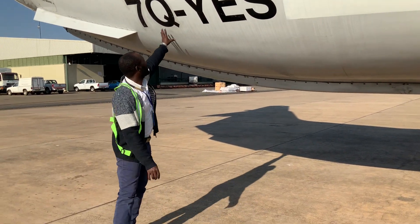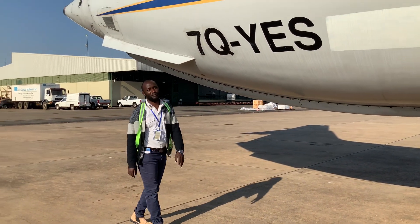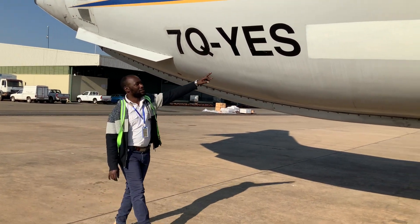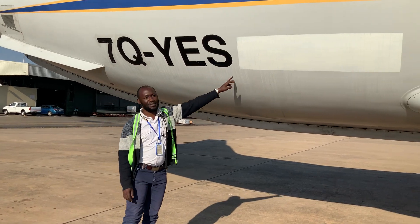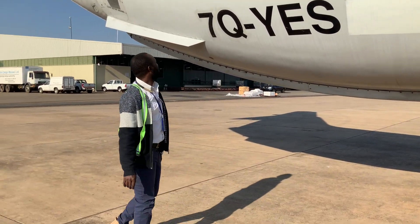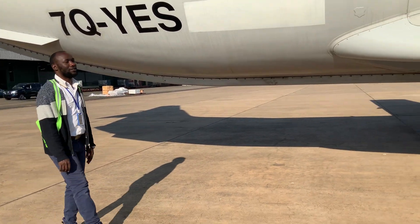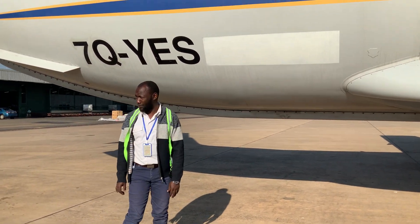The aircraft is registered in Malawi. It is 7 Quebec Yankee Papa Sierra. This is the first such aircraft now in our company. So it is a cargo aircraft.